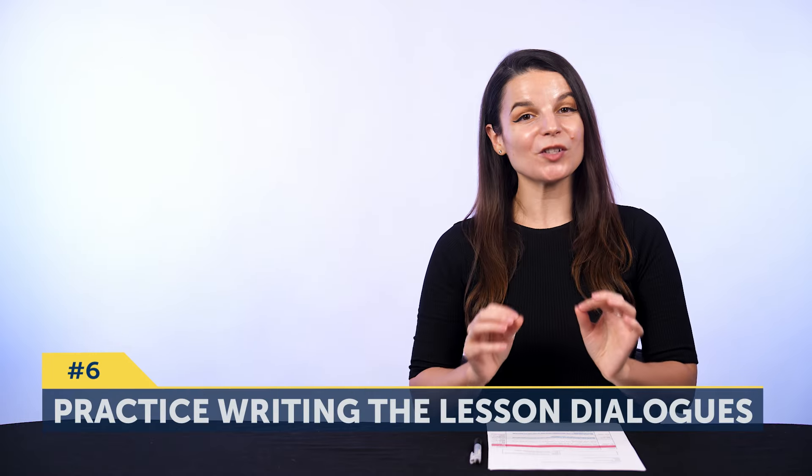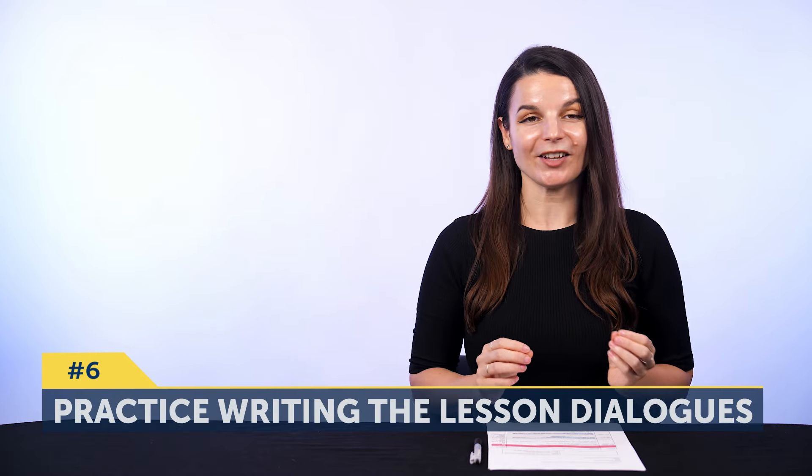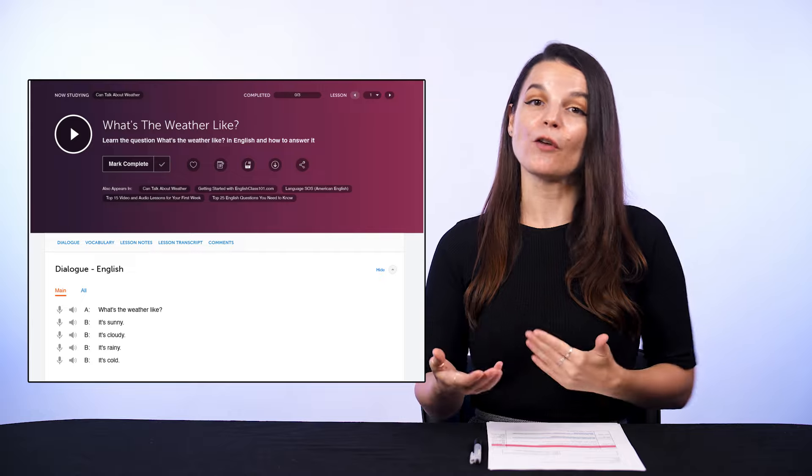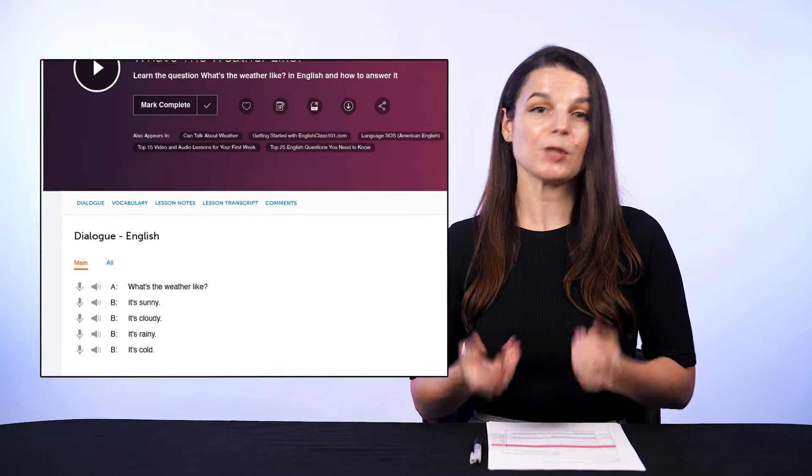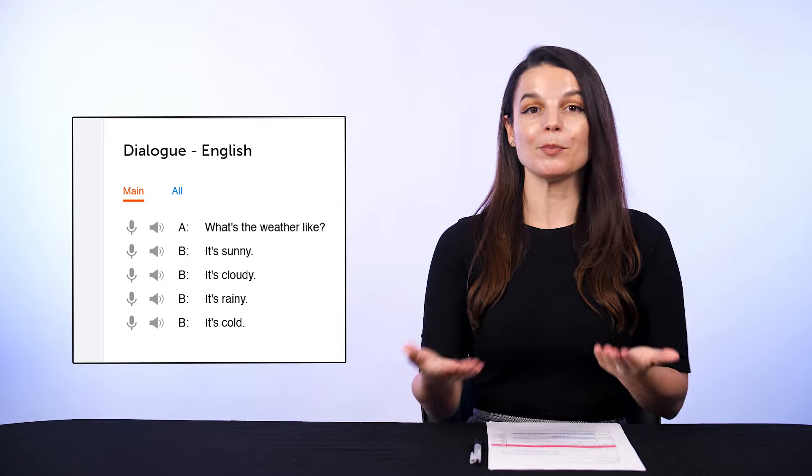Six: you can also practice writing out the lesson dialogues. Our lesson dialogues are conversations that you can use in real life with native speakers. And by writing it out a few times, you'll remember it better that way.